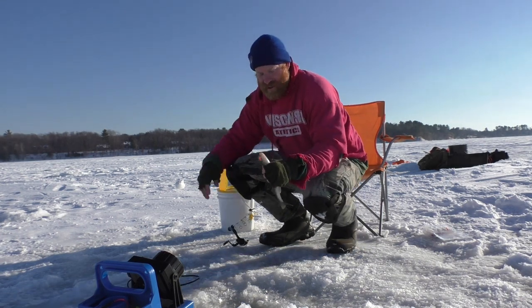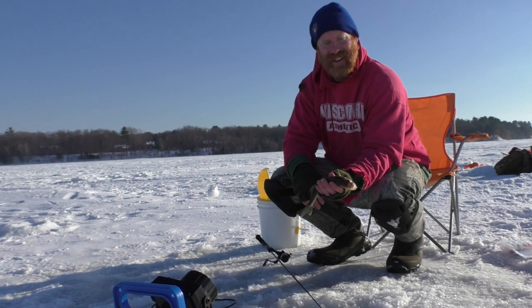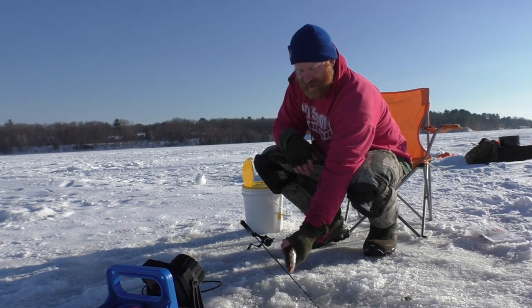Fun walleye, man. Great day on the ice continues. Got more walleye today than I have in a long time. We'll get him back.